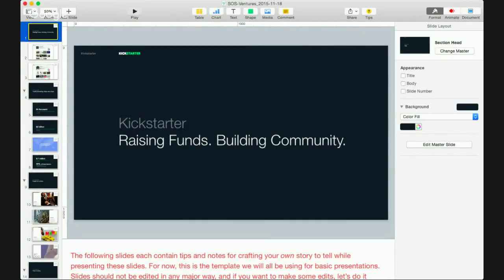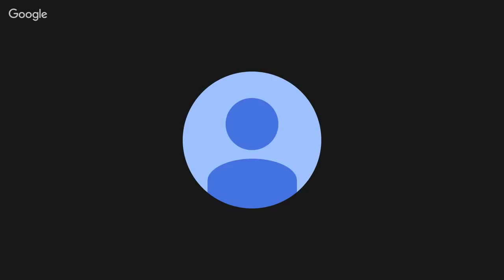All right, hey folks, welcome to our SOSV webinar series. This week we're going to be talking to the folks at Kickstarter — we're calling it 'Kicking Off with Kickstarter.' We brought a couple of experts in from the Kickstarter team to talk about the work they do, about Kickstarter, and about building a successful Kickstarter campaign.